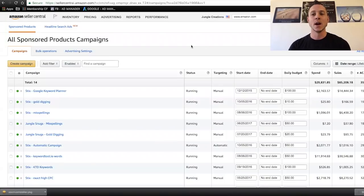Hey guys, Greg Mercer from Jungle Scout here. I'm joined by Kevin David from That Lifestyle Ninja today. By the end of today's episode, you guys are going to know exactly how to set up Amazon PPC campaigns from scratch that will be successful for years to come. So that being said, Kevin, let's get started. So I'm going to share my screen, guys.